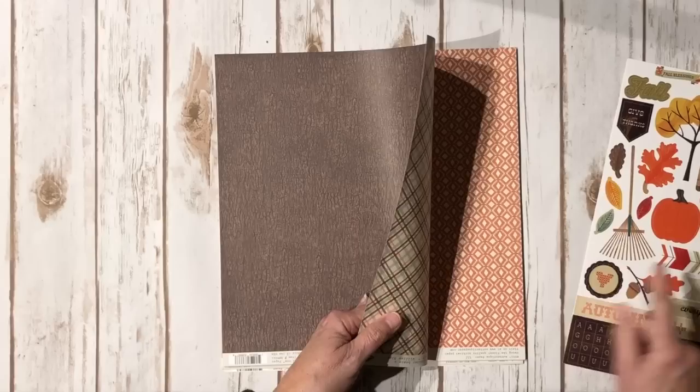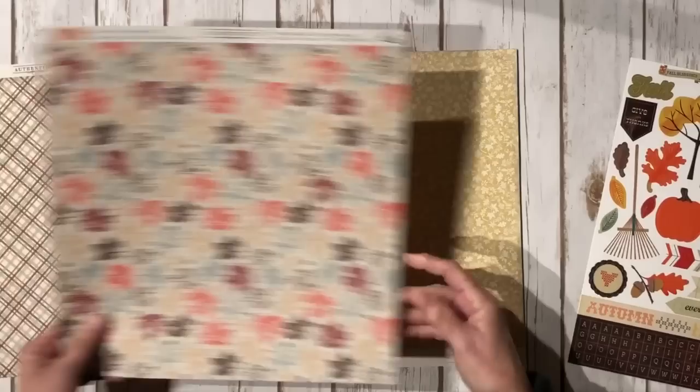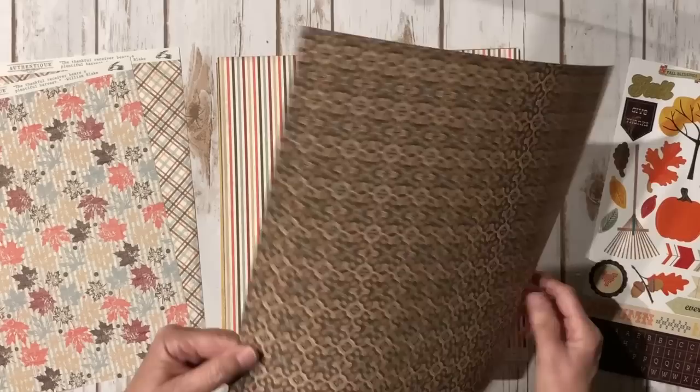These are the papers in the paper collection that is in this kit. They are from Authentique and it's called Bountiful. It's a cute plaid — if you haven't seen this collection, here you go. I love this one. I'm a plaid kind of girl, so I really like that one. I love this one with the gold.